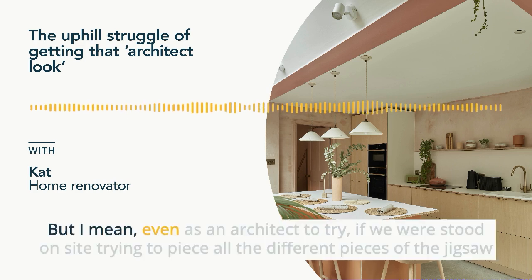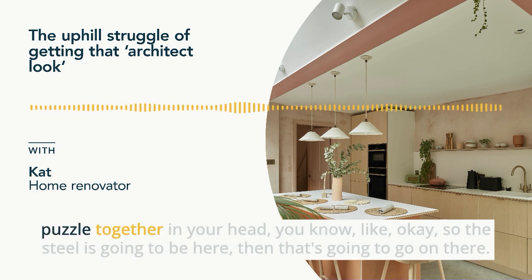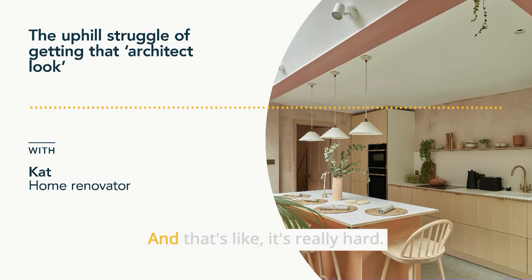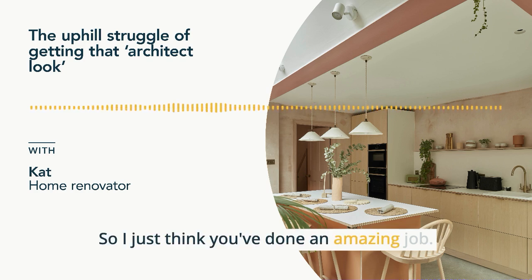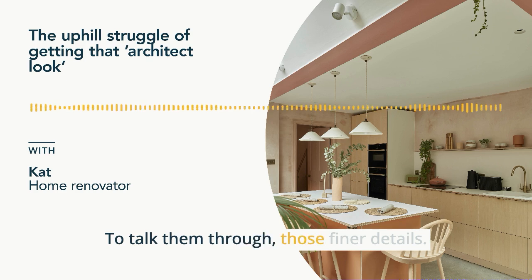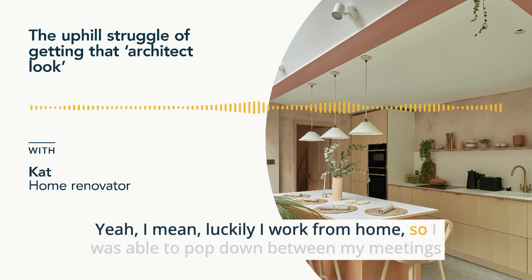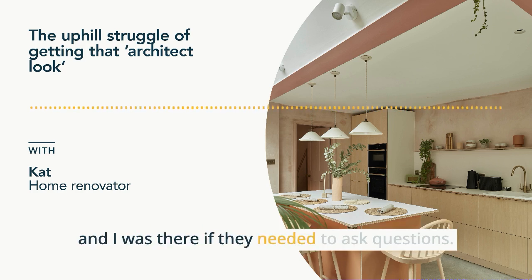Even as an architect, trying to stand on site and piece all the different pieces of the jigsaw puzzle together in your head is really hard. Working from home meant I was able to pop down between my meetings and be there if they needed to ask questions. Before COVID, pre-working from home, I thought: how could we possibly have got this done? There would have been so many more mistakes because I would come down and say no, not there, or they would say we've just thought, do you want this or that?